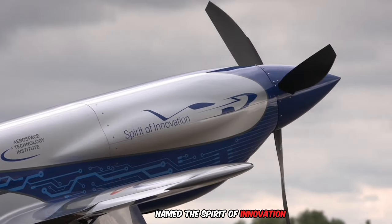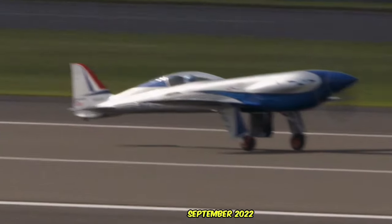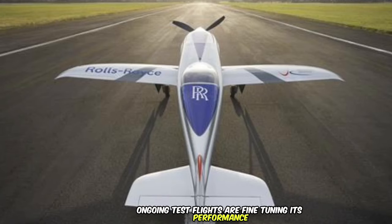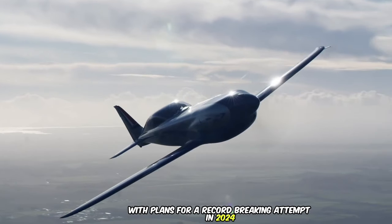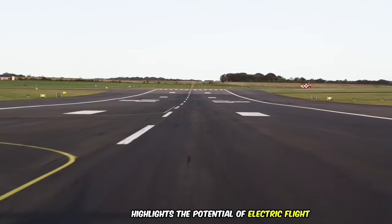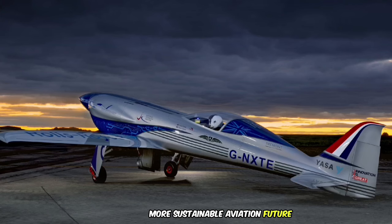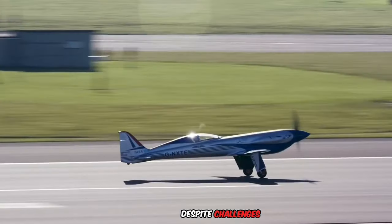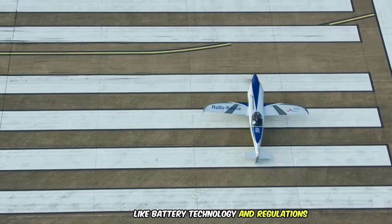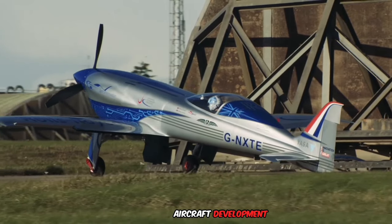Named the Spirit of Innovation, it successfully flew for the first time in September 2022, a significant milestone. Ongoing test flights are fine-tuning its performance, with plans for a record-breaking attempt in 2024. The Xcel project highlights the potential of electric flight, contributing to a cleaner, more sustainable aviation future. Despite challenges like battery technology and regulations, Xcel signifies a significant leap forward in high-speed electric aircraft development.